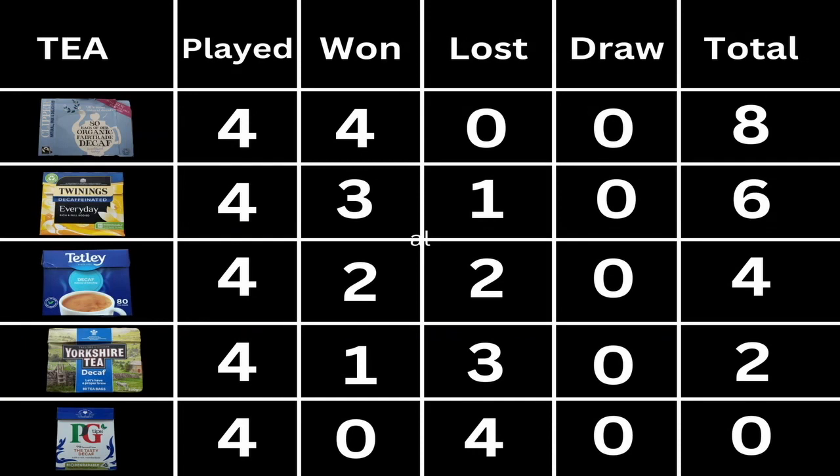We'll put the chart up — the league table — and as you'll see, there was one winner: Clipper was streets ahead of the rest. It was a beautiful league table because it's all in order. You got Twinings in sixth and Tetley in fourth, then Yorkshire, then PG Tips, which wasn't nice. There were no draws — we were unanimous in all our decisions, and we didn't really have to try that hard to distinguish between the teas.